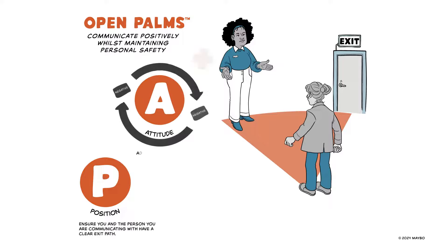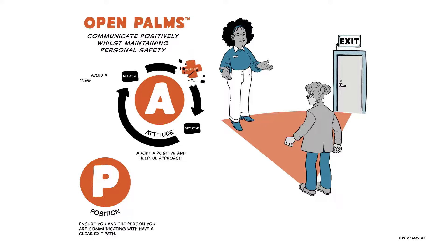Attitude. Adopt a positive and helpful approach to avoid a negative cycle and influence a positive outcome.